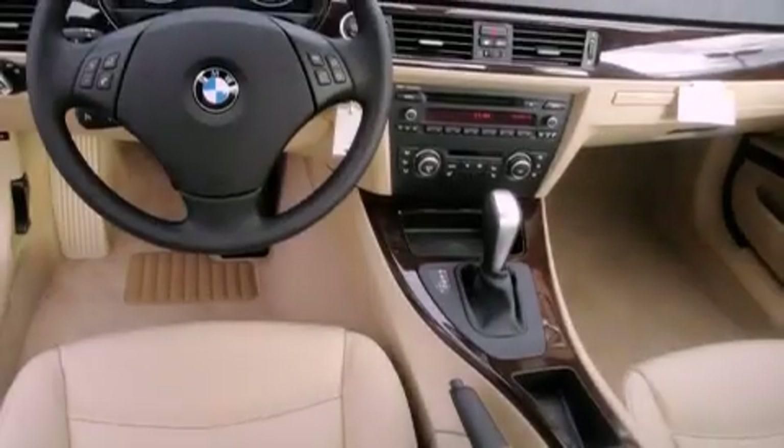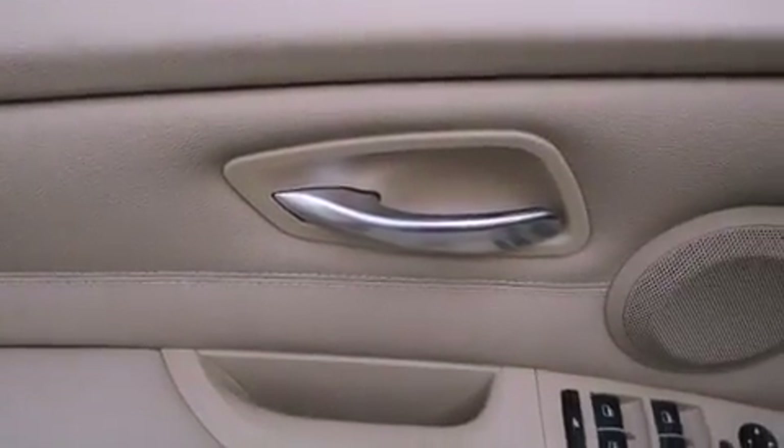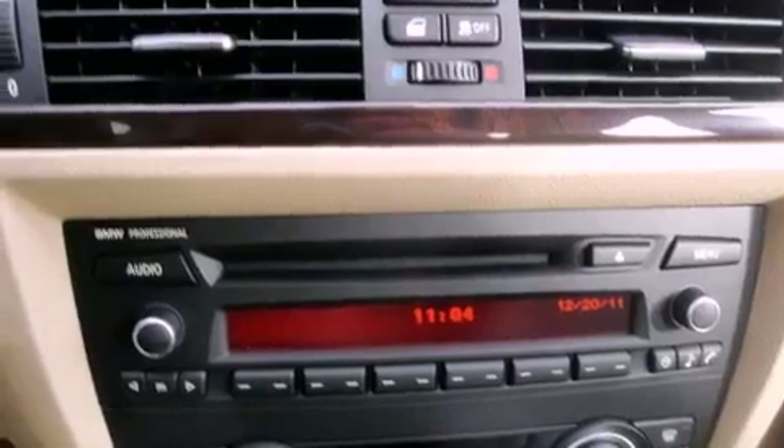The following features are also included: memory settings for the seat's positions so you can recall your favorite alignment with the push of one button, air conditioning with automatic climate control, heated side view mirrors, a CD player, and a leather wrapped steering wheel.